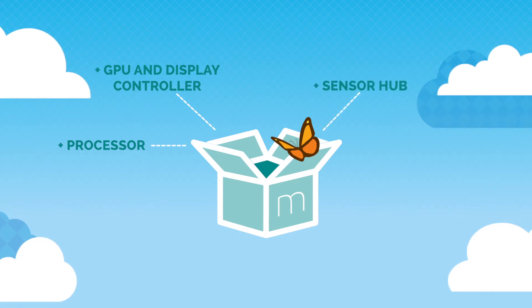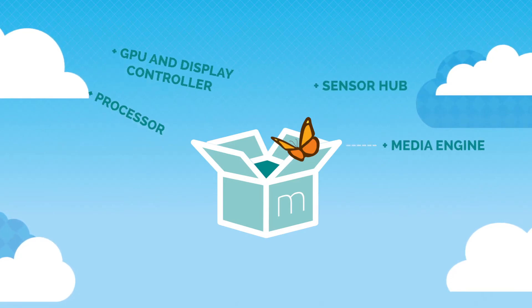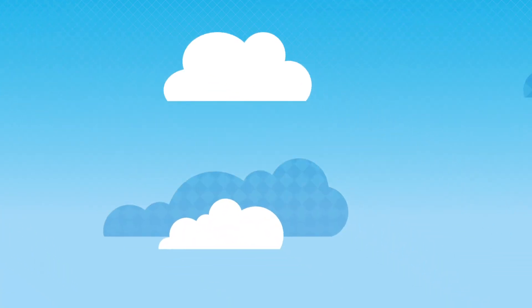It also integrates a low-power sensor hub, and a media processing engine for voice and audio applications, including voice-over LTE support on LTE-M.